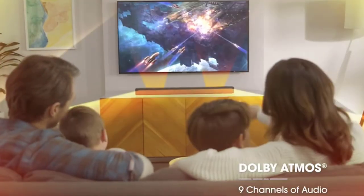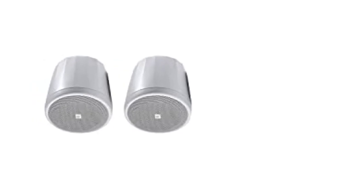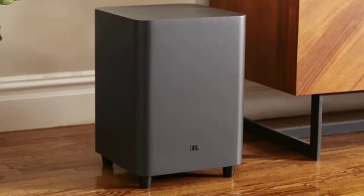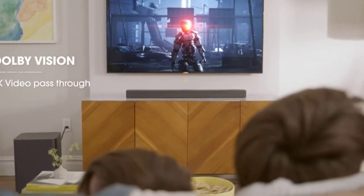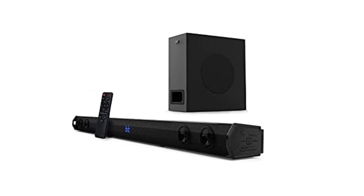The Bar 9.1 includes two up-firing speakers on the soundbar and one on each satellite unit, which also has front-firing speakers. The 5.1.4 Atmos performance is highly pleasant for a tiny system like this, and the Bar 9.1 also provides a neutral and balanced sound that works well for any audio, from spoken word to big-budget movies.